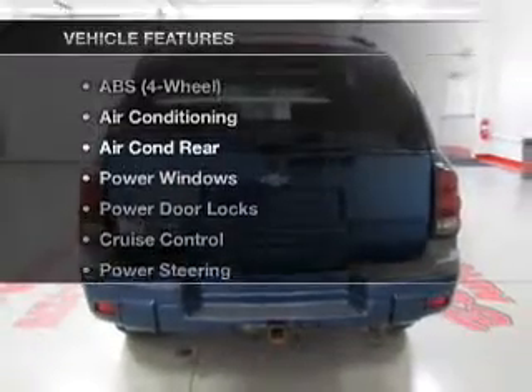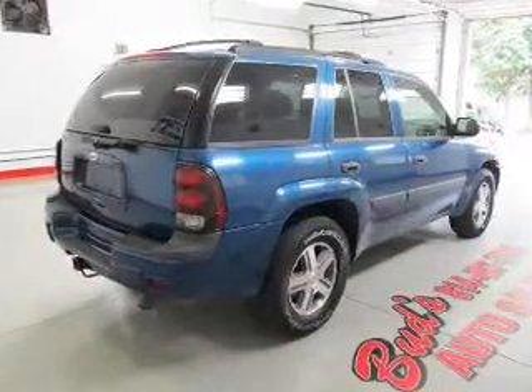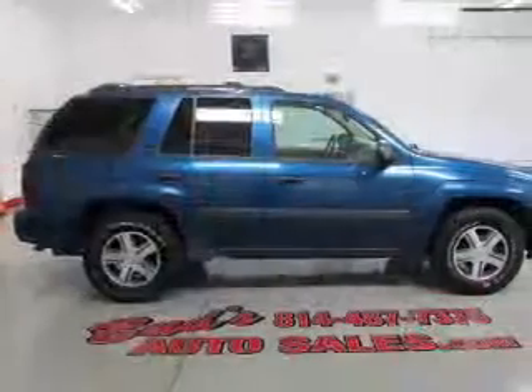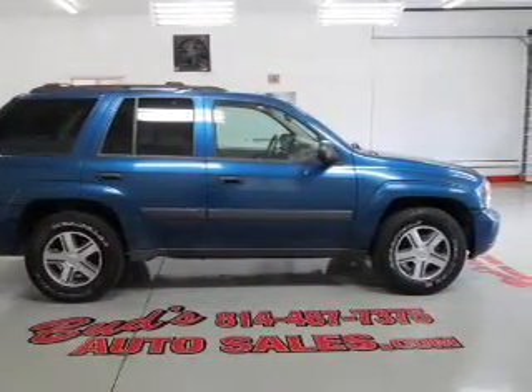Plus, enjoy these notable features that are included in this vehicle: air conditioning, power door locks, power windows, power steering, cruise control, AM-FM stereo, and an adjustable tilt steering wheel. Call today to schedule a test drive.